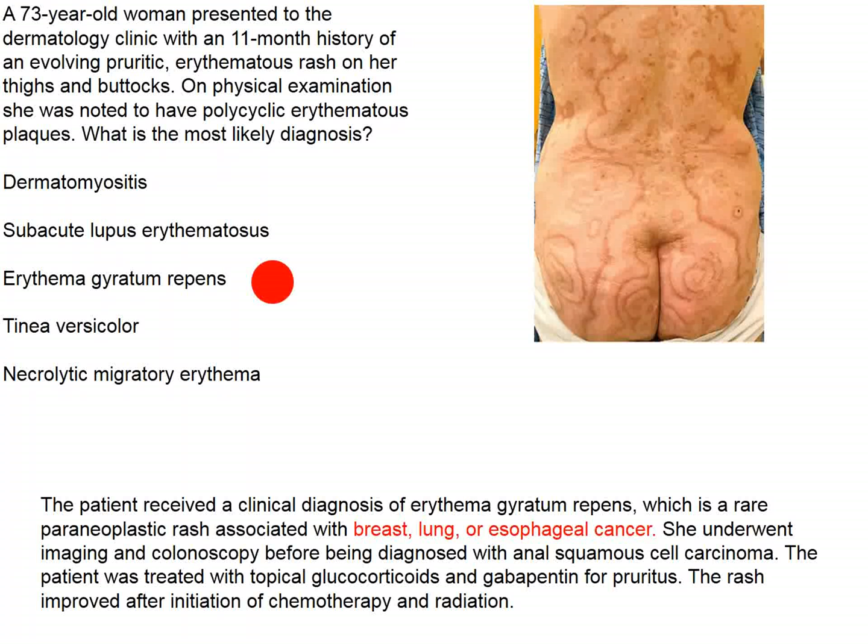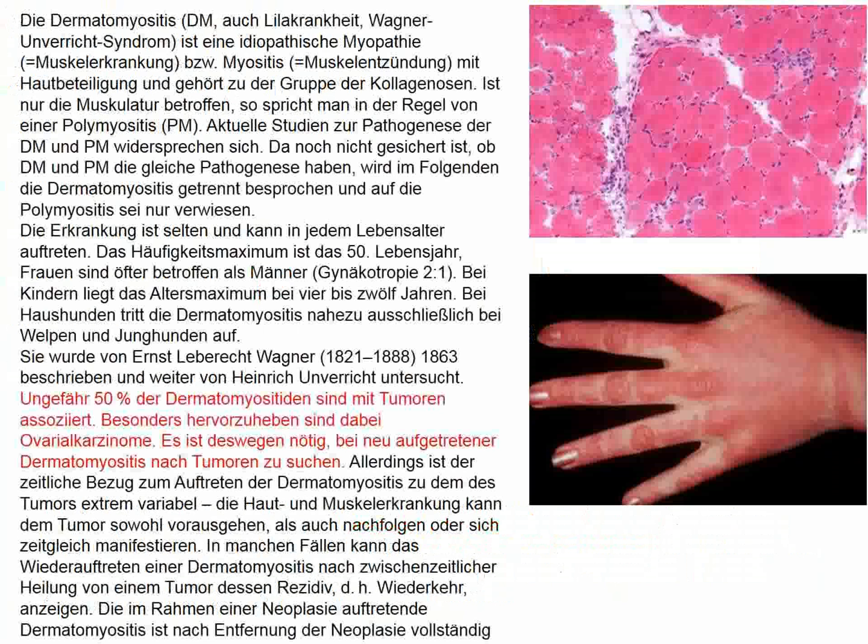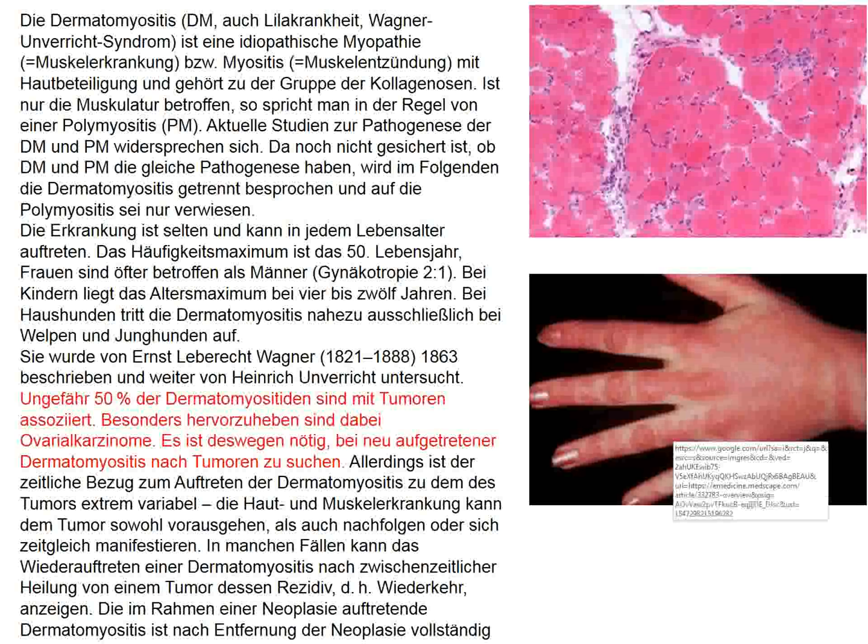This rash is associated with systemic malignancy, and it's important to consider what sort of rashes appear in people with underlying cancer. In a 73-year-old woman who suddenly shows up with a rash that doesn't look like an allergy and nothing she's ever had before, that would certainly be an important differential. Dermatomyositis is also associated with cancer — 50% of people with dermatomyositis, particularly older adults, have an underlying malignancy that should be searched for.